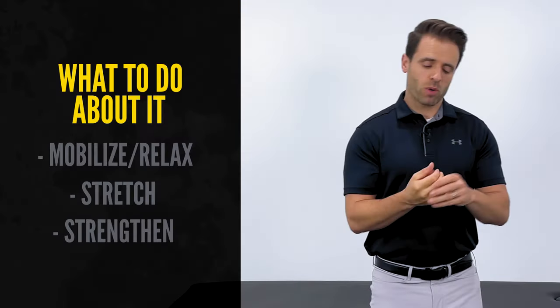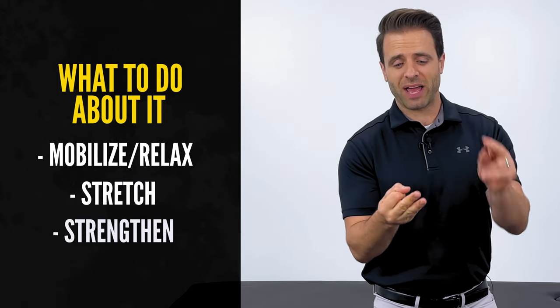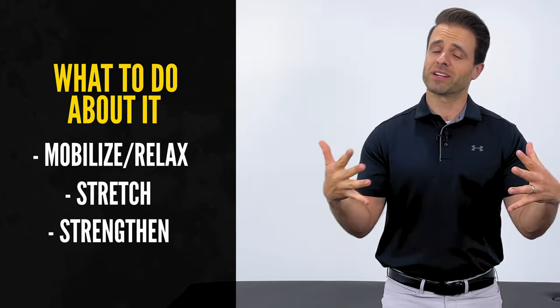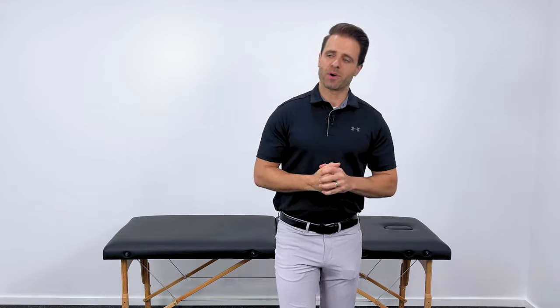So what do we do about it? We've got to promote relaxation in that muscle. We need to stretch that muscle out and we need to strengthen that muscle so that it doesn't come back. That's exactly what you're going to get for the remainder of this video. I hope these things help you out. If you do find relief from the things I present in this video, I'd love if you hit that thumbs up button. Also leave me a comment — comment your experience down below. First exercise coming your way right now.